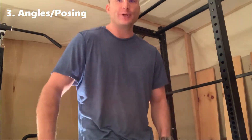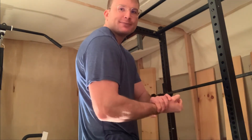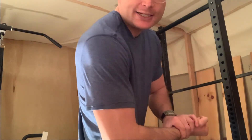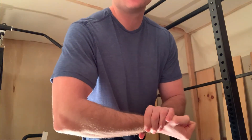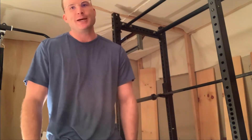A third variable you can play around with in order to make yourself look better in photographs is using angles and posing. This was my typical bicep flex. If I were to lean into the camera and rotate my body in the correct angle, it may make me look that much bigger and better.